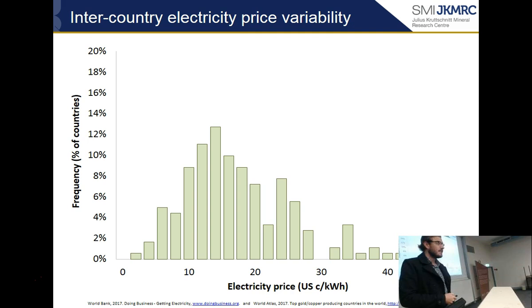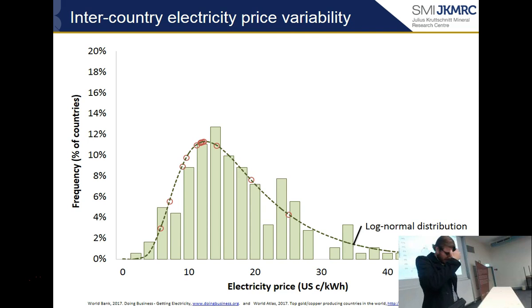This is the distribution of energy prices across all those countries. You can see there's a wide variance from 2 US cents per kilowatt hour up to 50 US cents per kilowatt hour. The average is about 15 cents per kilowatt hour, and this fits a log-normal distribution. The red dots represent mining-intensive countries, and you can see most of them sit at or below the median, with only two that are really above average. So mining countries typically get cheap electricity in comparison to others.